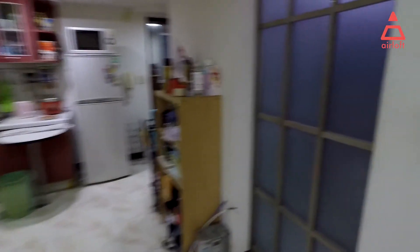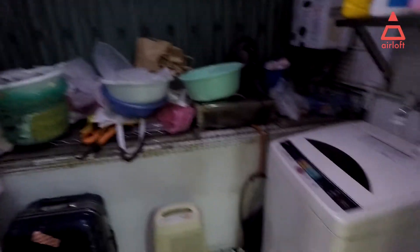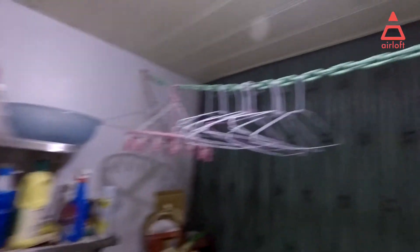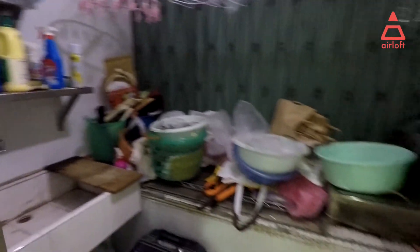This is the laundry room, where you can do your laundry. There's a laundry machine here and a sink there. You can also hang and dry your clothes here, and there are some more storage things as well.